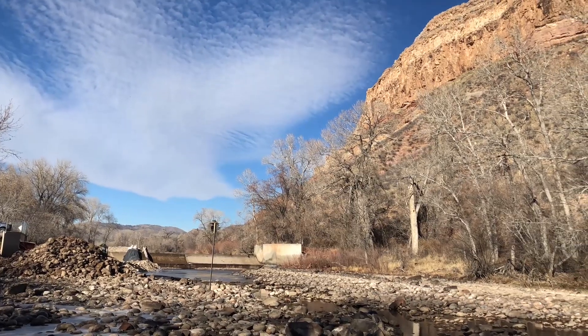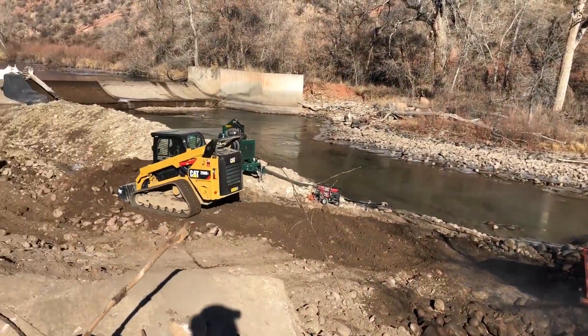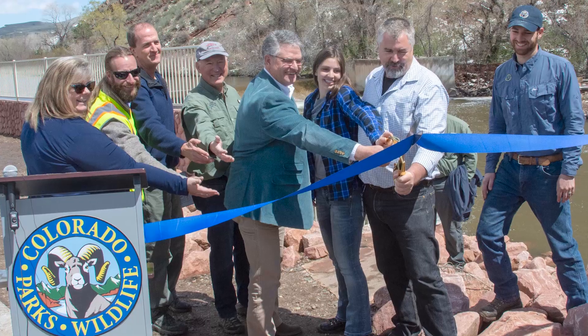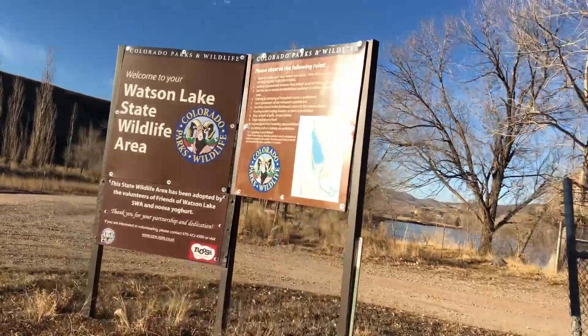The Watson fish way was a project success due to the strong collaboration we had on this project. That included Colorado Parks and Wildlife, Trout Unlimited, Noosa Yogurt, Morning Fresh Dairy, and Northern Water.